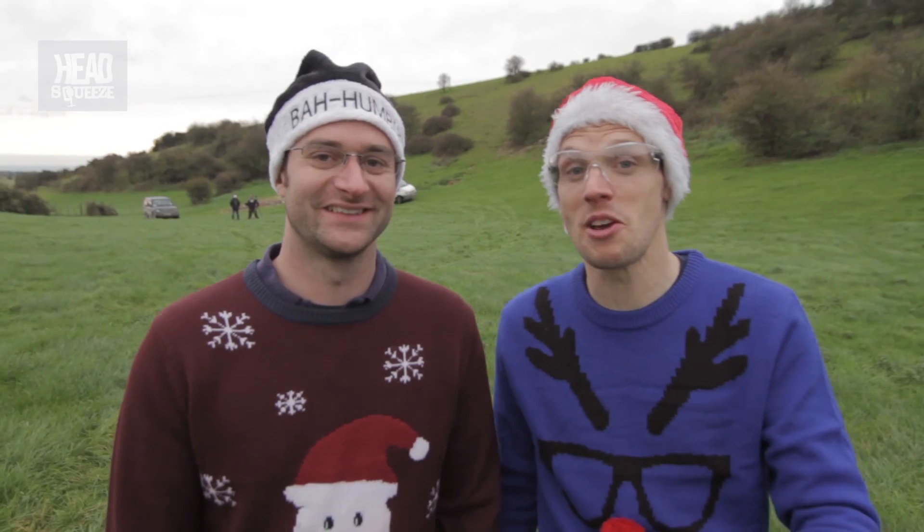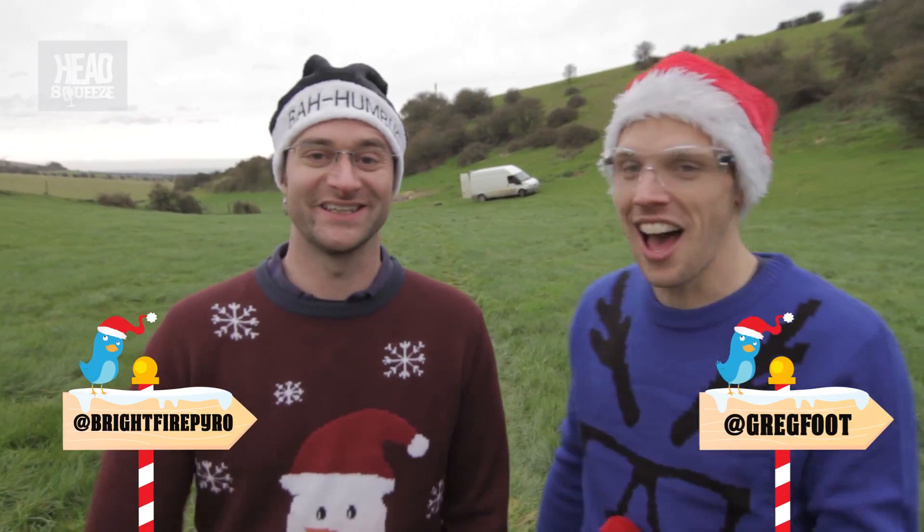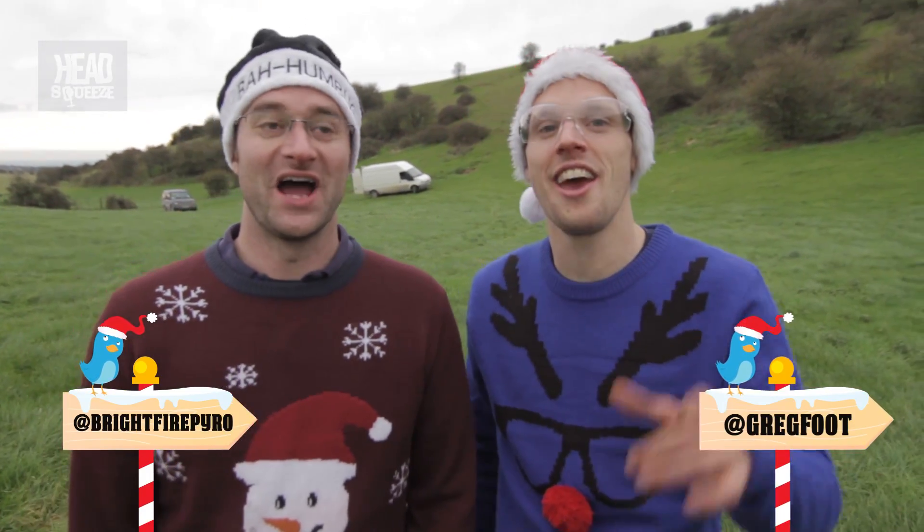Hey guys, this is the ninth explanation video for the 12 Explosions of Christmas. I'm Greg and I'm Mike, and this is nine reindeer a rocketing.